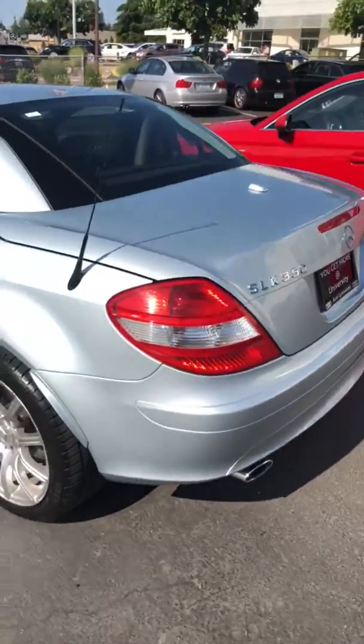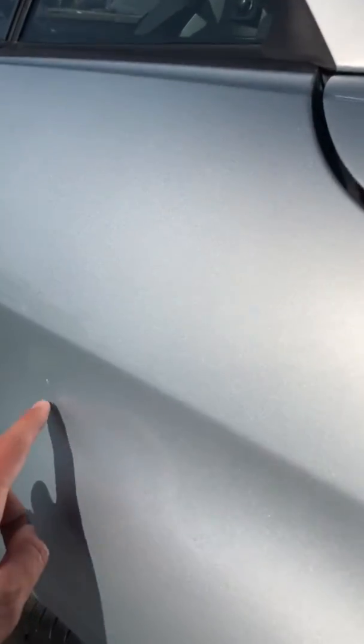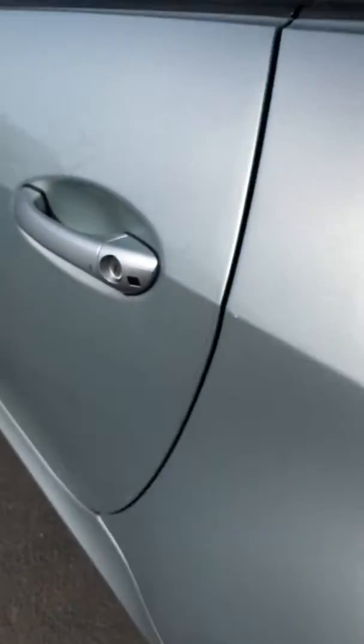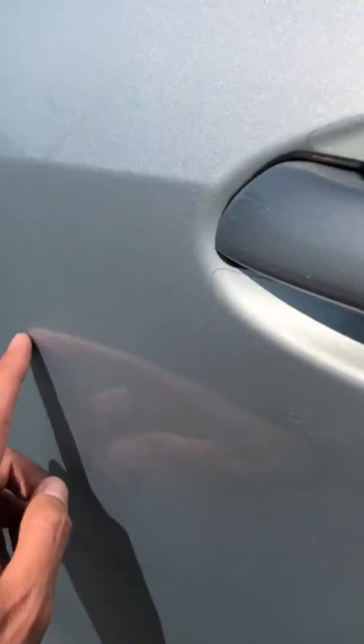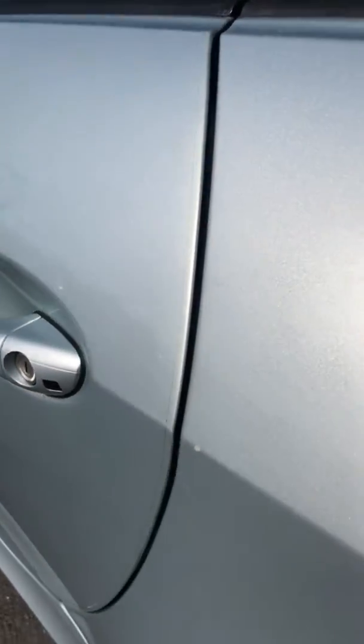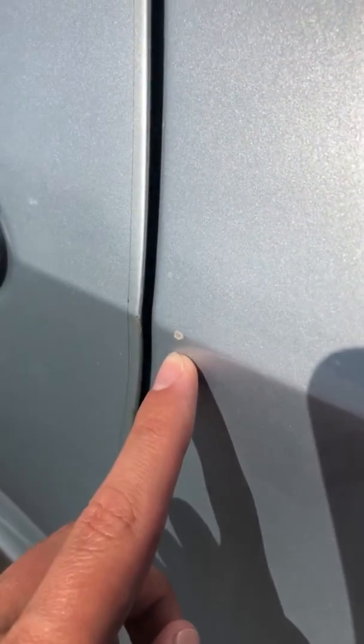Going over to the driver's side, there's a really tiny ding on the rear quarter panel right there. There's also a scratch on the driver's door right there, and then another ding on the rear quarter panel — I just saw this one, really close to the door right there.